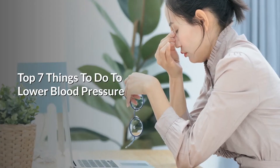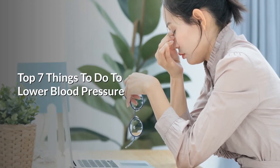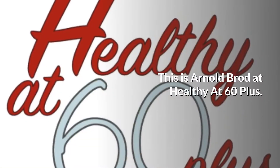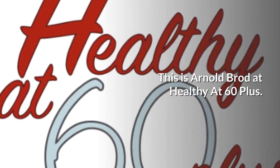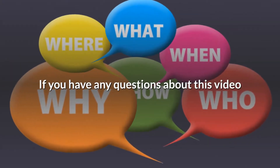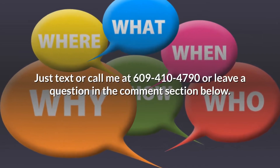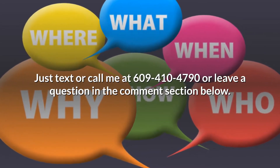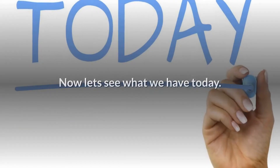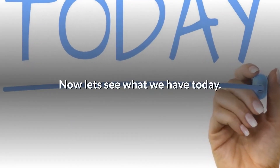Hey guys, in today's news update we want to talk about the top seven things to do to lower blood pressure. This is Arnold Broad at Healthy at 60 Plus. If you have any questions about this video, just text or call me at 609-410-4790 or you can leave a question in the comment section below. Now let's see what we have today.